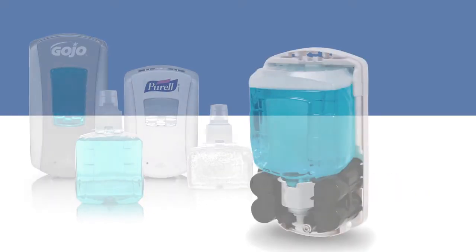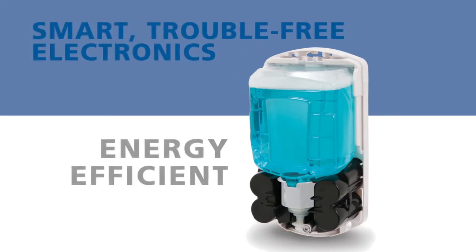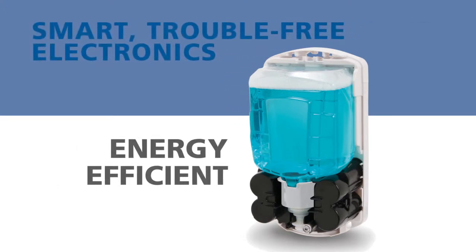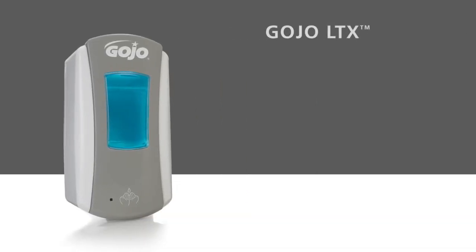The skillfully engineered smart electronics are so energy-efficient that in most installations, there's never a need to change batteries, ever.